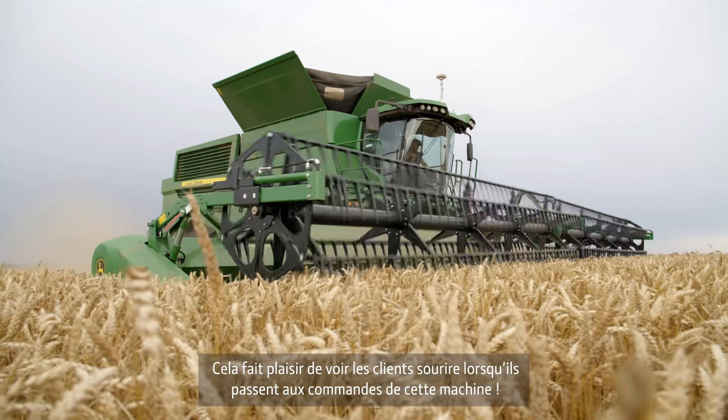It's a great pleasure to see the smile on customers' faces when they get to experience this machine as well.